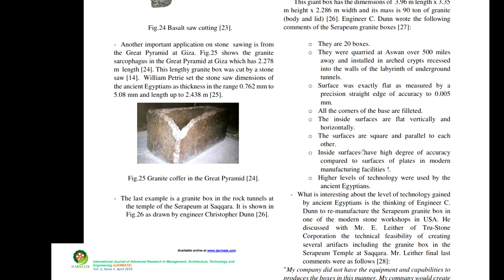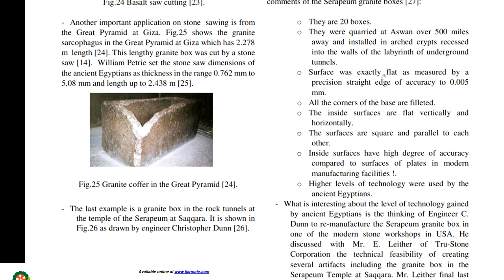The claims that Chris Dunn makes: the surface was exactly flat, as measured by his precision straightedge, to an accuracy of 0.005 millimetres; all corners of the base are filleted; the inside surfaces are flat, vertically and horizontally; and the surfaces are square and parallel to each other.